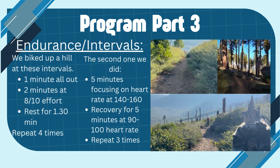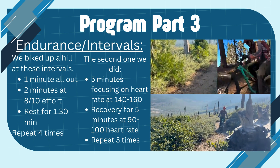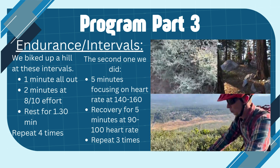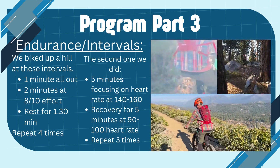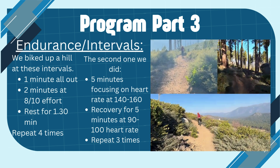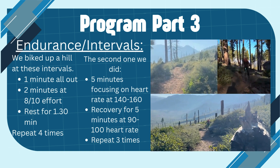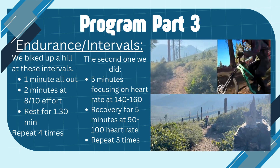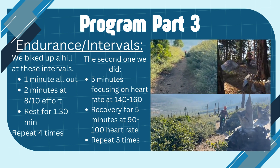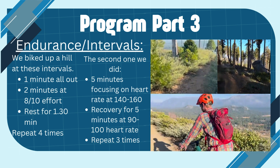For my endurance part of my program, I did intervals with my dad. We trained on the biking trail Mule Deer, which was a great trail to run the intervals on. Coming around the corner, it's a hard uphill with a hard pedal, and then the trail evened out for an easier pedal. This is very similar to the intervals I created, with one minute pedaling all out as hard as you can go, then followed by going for two minutes at half effort. After that, you can rest, which means slow pedaling on the flats.